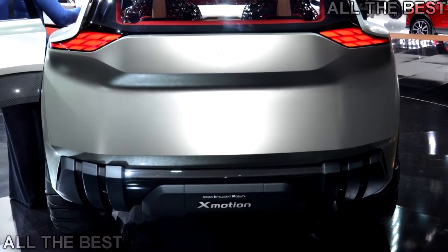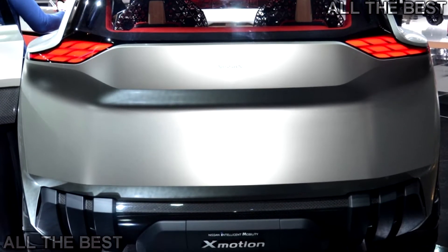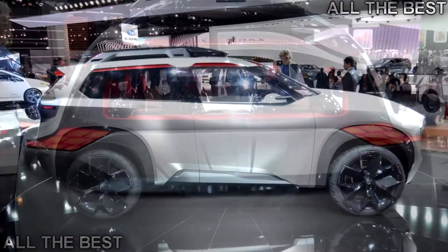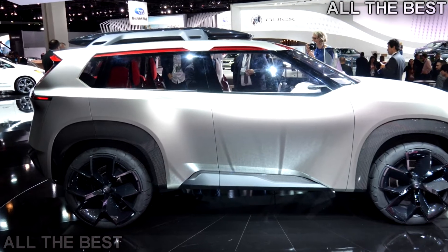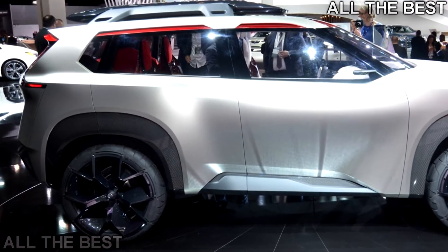The inside is where things start to get really weird. The concept combines traditional Japanese elements, like wood from a Japanese cedar tree, with a futuristic design, which includes its unique 4 plus 2 layout. And there are seven digital touchscreens to play with on the inside.